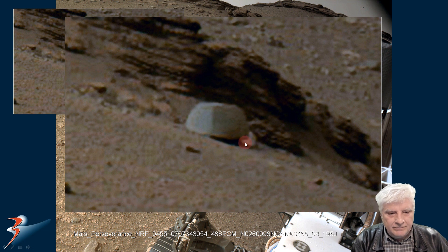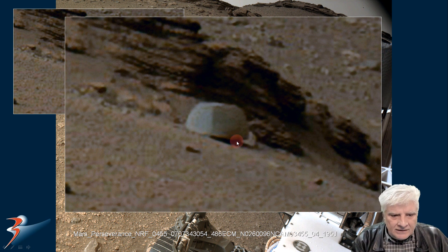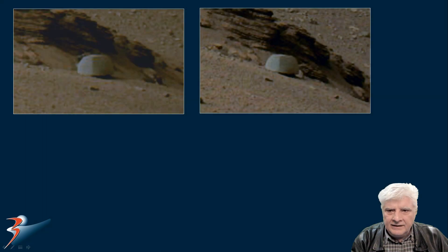Check out this strange part that seems to have appeared over here. I don't know what this is — it seems to be missing in the first photograph, but in this second photograph taken a bit earlier, we've got this strange part. It's definitely got substance to it; it seems to cast a shadow on the side here.